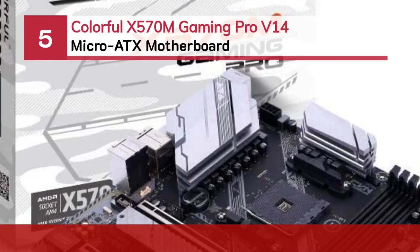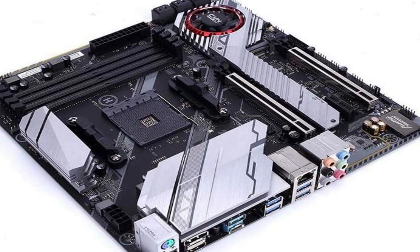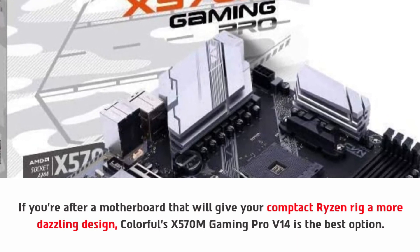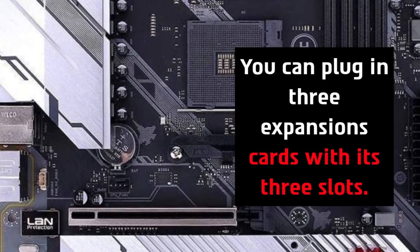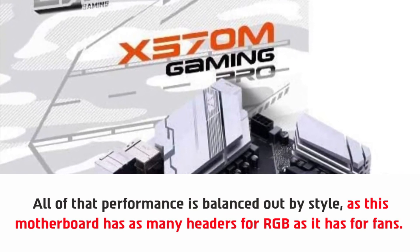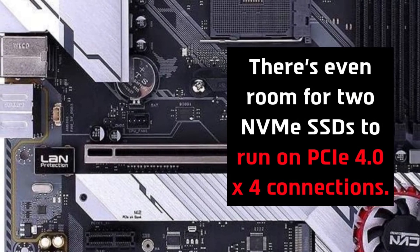Number five: Colorful X570-M Gaming Pro V14 micro ATX motherboard. If you're after a motherboard that will give your compact Ryzen rig a more dazzling design, the Colorful X570-M Gaming Pro V14 is the best option. It's compatible with the latest Ryzen 3000 series processors and offers three PCIe expansion slots. This board has as many RGB headers as it has fan headers, and you can even run dual graphics cards via the PCIe 4.0 x4 slot. There's also room for two NVMe SSDs running on PCIe 4.0 x4 connections.